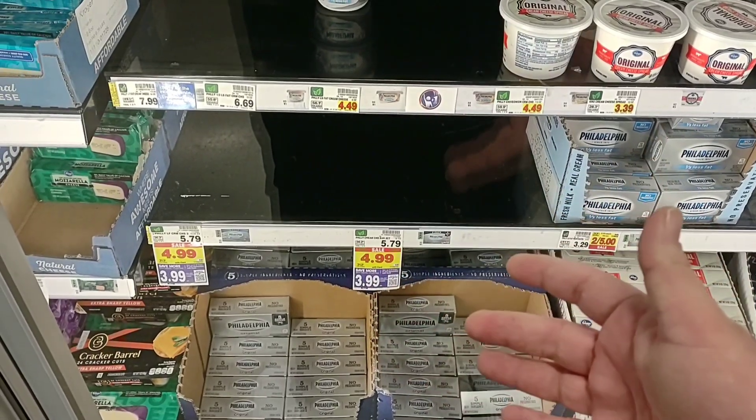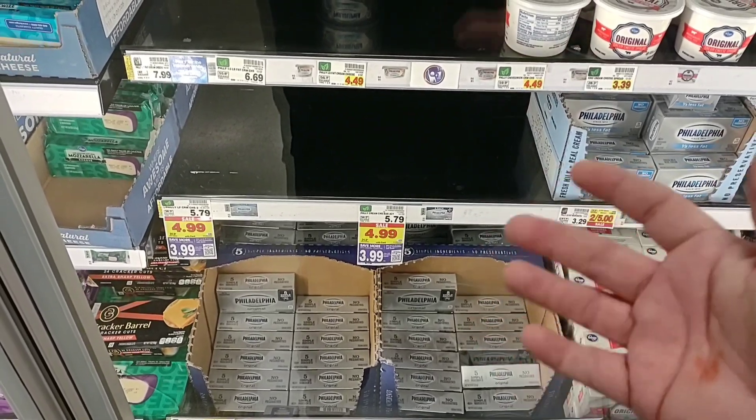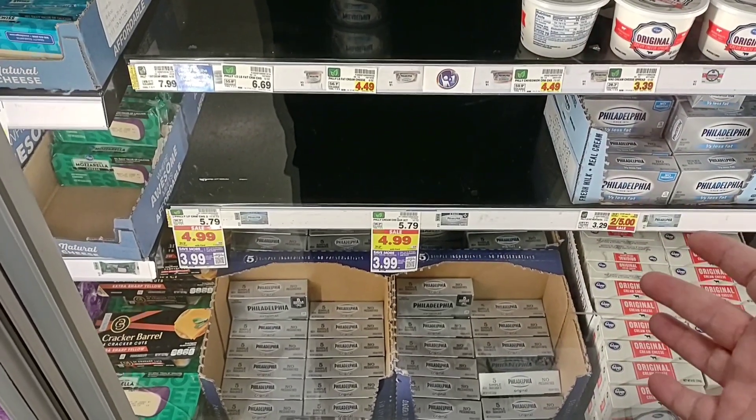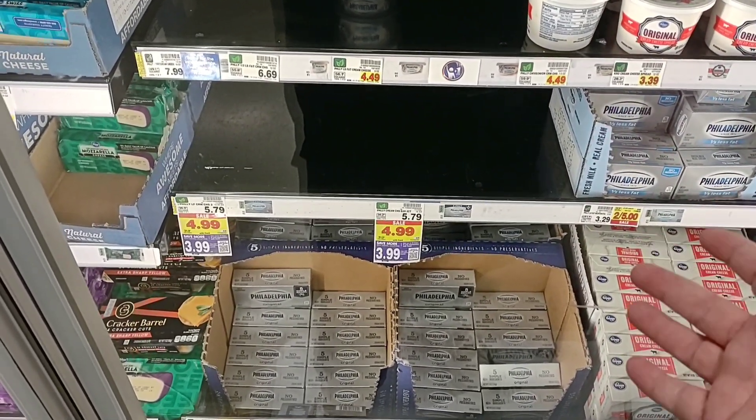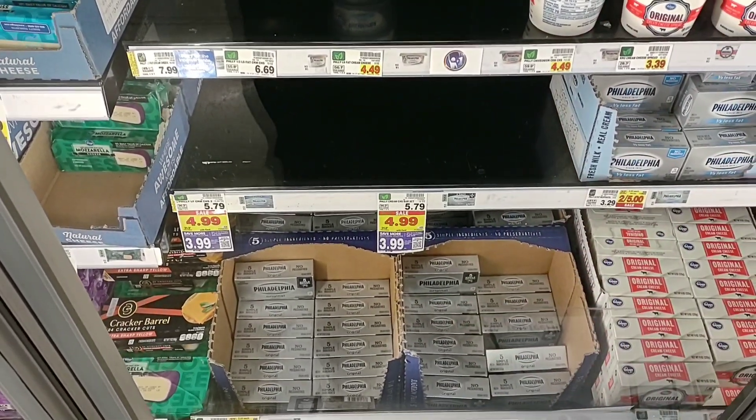There are so many digital coupons — this is probably the most digital coupons I've ever seen at Kroger. It's unfortunate because I know a lot of people don't like to use digital coupons, but it's really the only way we're going to save this week at Kroger.